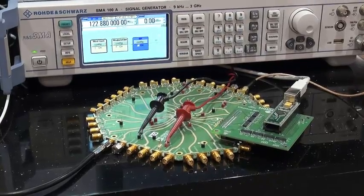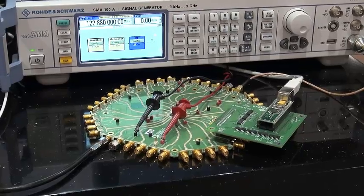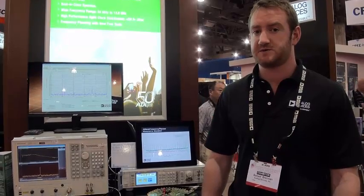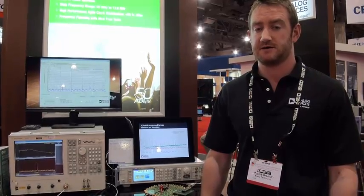It's a 3.2 gigahertz, 14-output, less-than-50-femtoseconds clock generation chip. By combining these three chips, we're getting extremely low phase noise all the way from 55 megahertz to 13.6 gigahertz.